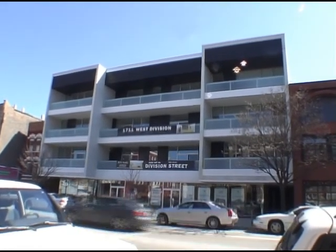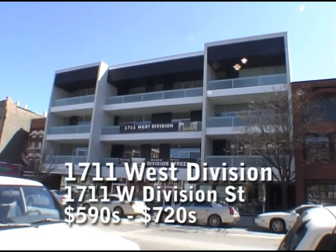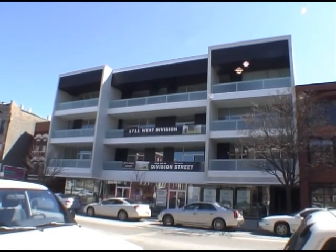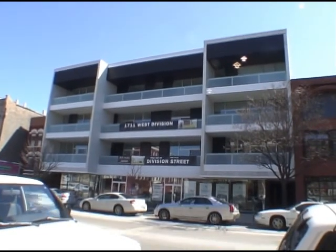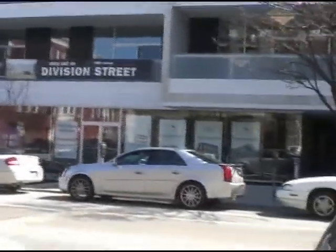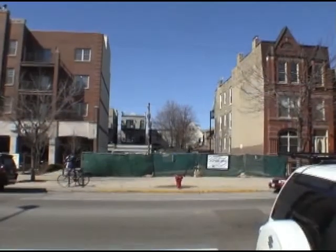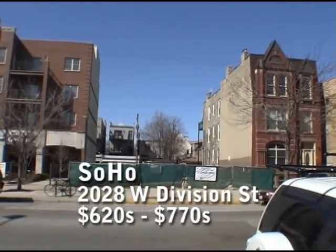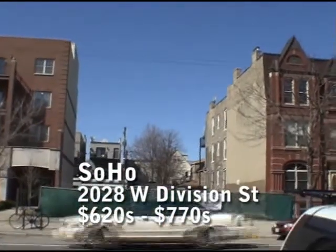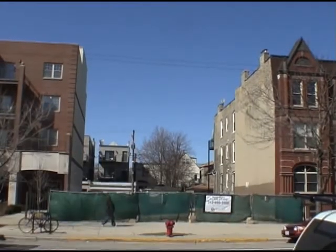Standing on Division Street looking south at 1711 West Division — these are condominiums built by Rankless Development. They have three available according to the sign; we recently did a blog post on this. Over here we've got a FedEx Kinko's going in and another retail space. Looking north at 2028 West Division, this empty lot should someday be the site of Soho, another Rankless development. They've moved some dirt behind the fence but not much else.